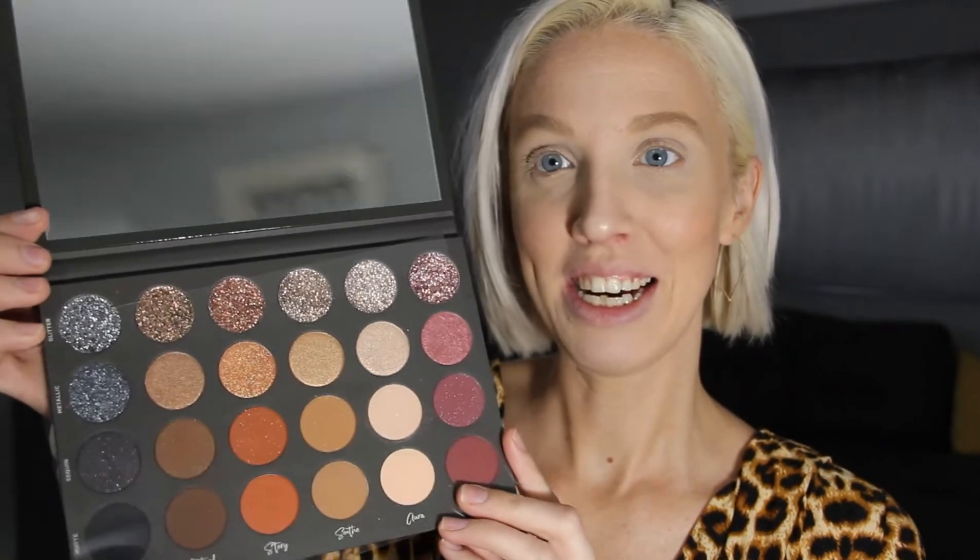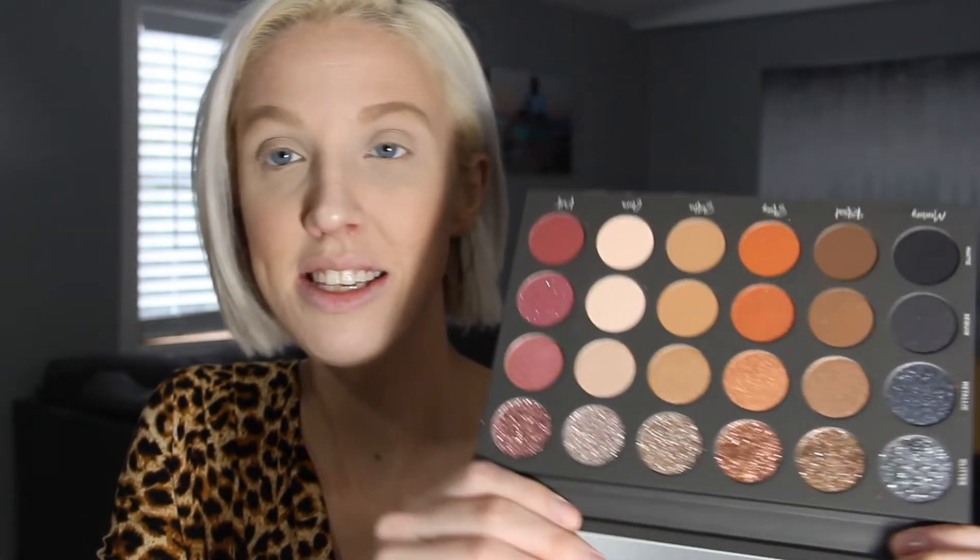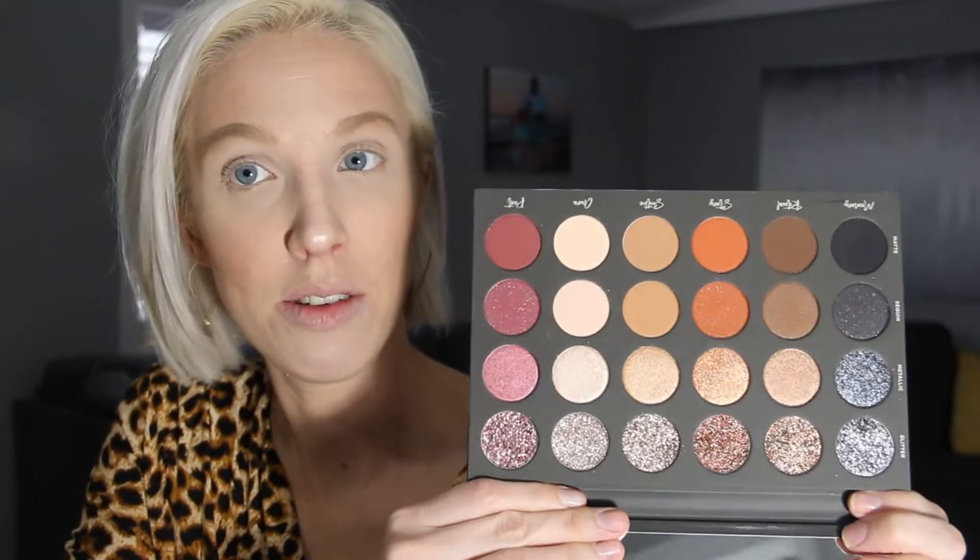This is my first time opening it. Oh, it's so pretty — look at the big mirror! Of course I've watched her videos on the palette with her and her sister, and I watched some of her Instagrams. So these are pretty much my go-to colors too, and I'm just going to do a quick little tutorial on it. We've got matte shades, sequined shades, metallic shades, and glitter shades.